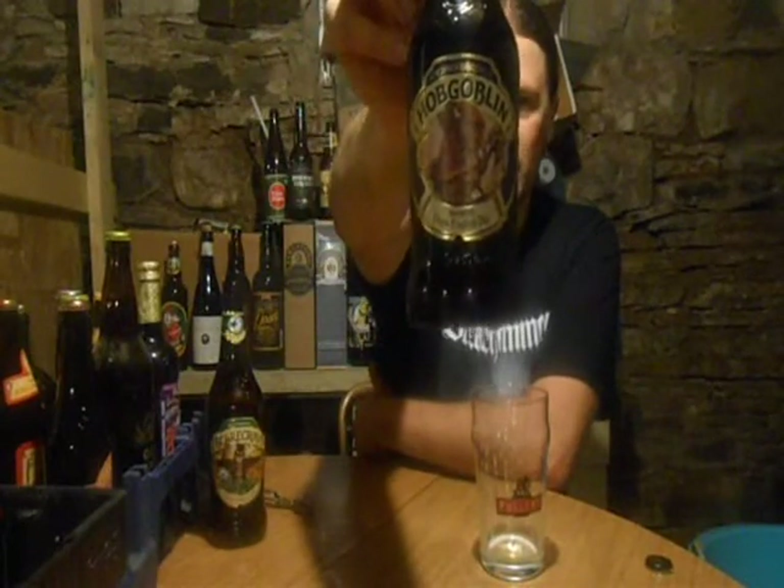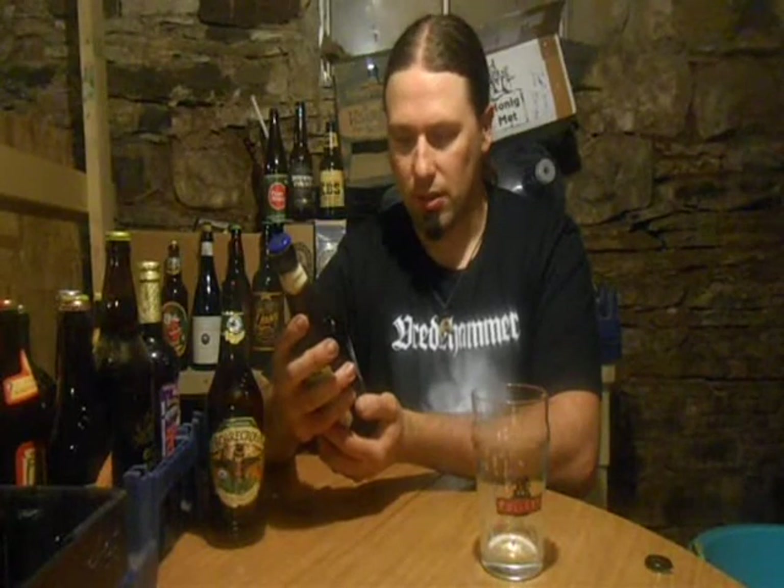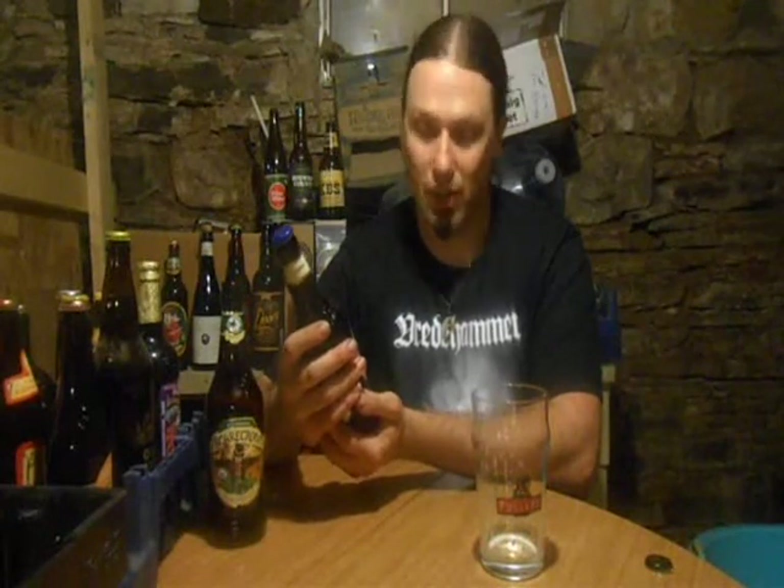This is Witchwood Brewery's Hobgoblin. Let me check this out because I haven't looked at this yet. Okay, imported dark English ale. I don't know why — someone reviewed it a long time ago and called it a Ruby Ale. This one calls it a Dark English Ale, and this is directly from England. The whole case I drank said Brown Ale, so I don't know what the hell is going on or what kind of ale this is. But right now, this is a Dark English Ale.